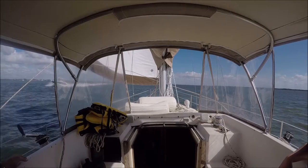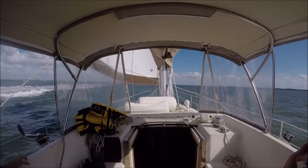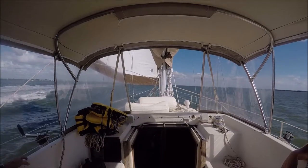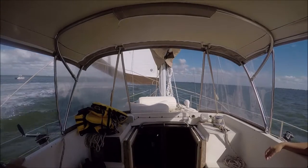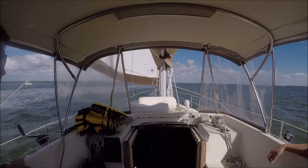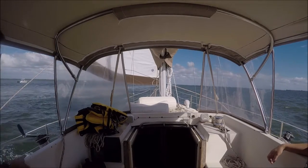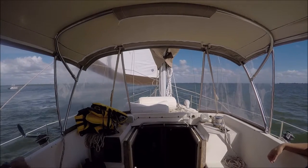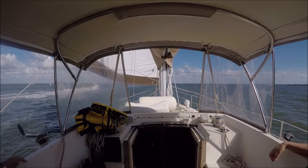The next day we headed south again towards Fort Myers Beach. There was a lot of boat traffic and the wind was on the nose. There wasn't much room for sailing. Whenever we were able to get enough wind angle and still stay in the channel, we always rolled out the head sail.